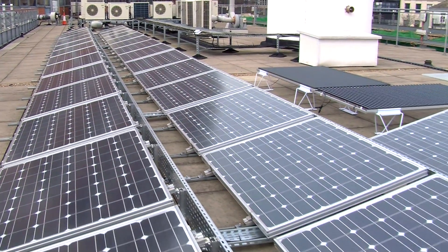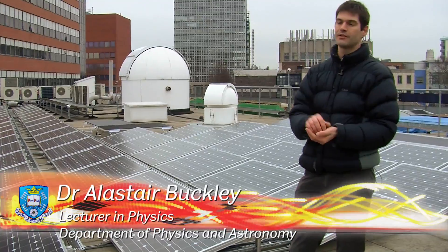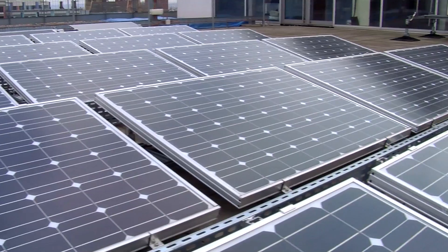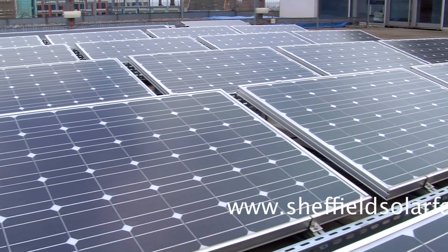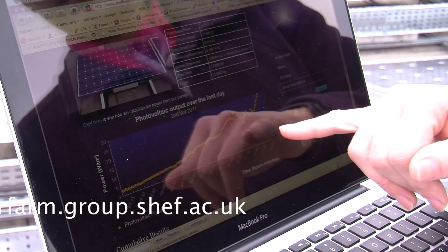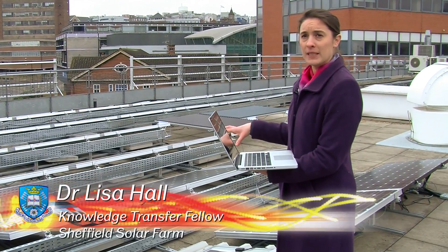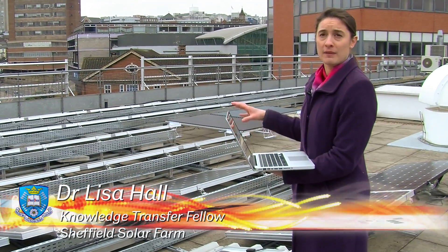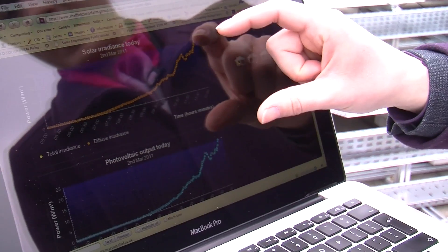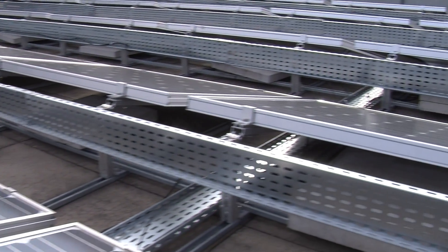The Sheffield Solar Farm project is all about trying to bridge the gap between our academic research into new and emerging photovoltaic technology based on plastic materials and the commercial state-of-the-art crystalline silicon technologies that we have in front of us here. The website is quite a crucial part of our project because it's how we disseminate the data we receive here on the farm back to our users and interested parties. That informs users, installers, and distributors of what the panels are doing performance-wise, correlated to the weather.